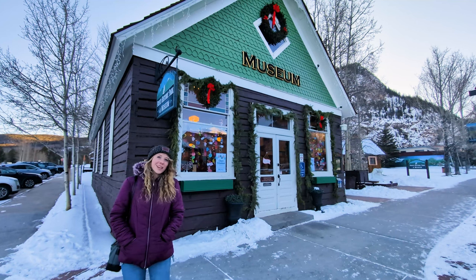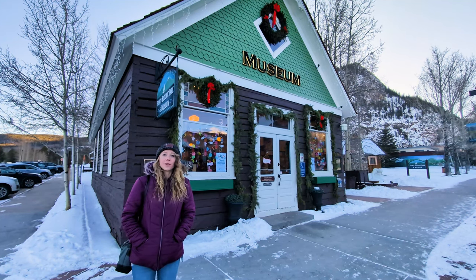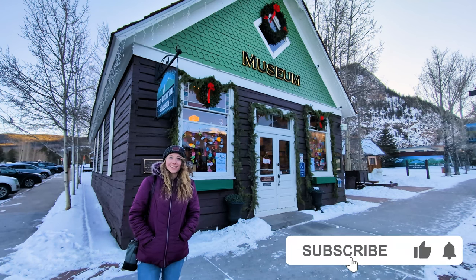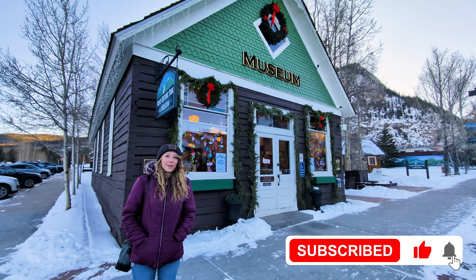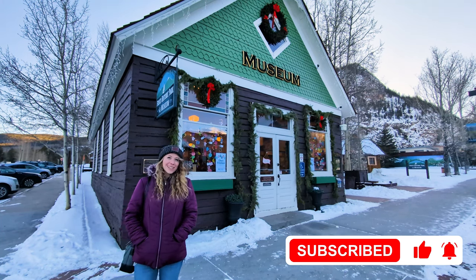So thanks for joining me on my mountain adventure. If you have any questions about mountain activities or you're thinking about visiting or moving to the state, please feel free to contact me or John. I'm Katie Gordon, real estate agent with Berkshire Hathaway Home Services, and your source for Colorado real estate.